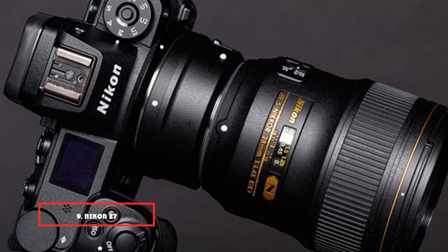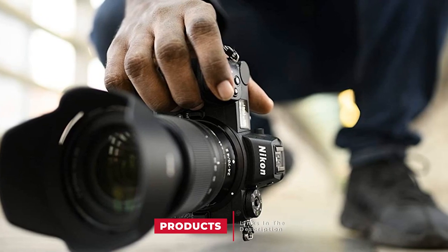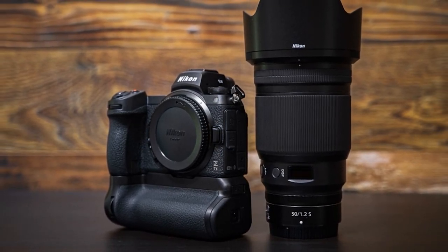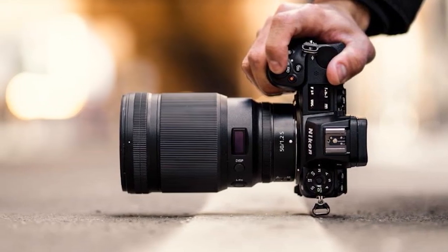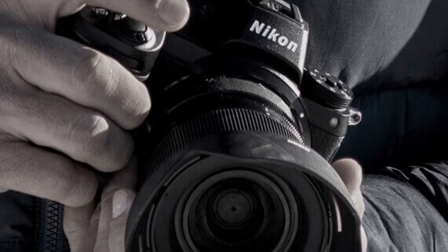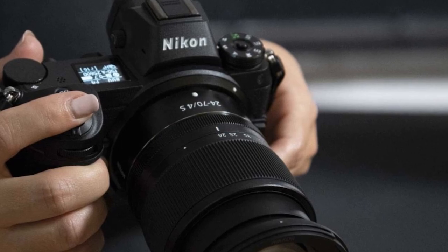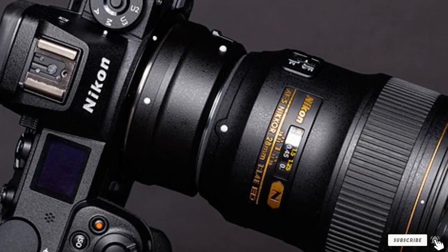Next at number 9, we have the Nikon Z7 — another mirrorless camera from Nikon. It has a 45.7-megapixel rear-side illuminated sensor with no optical low-pass filter, resulting in excellent photo quality with a wide dynamic range. It is popular with many professional photographers across landscape, events, and portrait photography. Its 493-point on-sensor autofocus system with face detection puts it at a great advantage, as a high number of focus points equates to more accurate autofocus. The downside is its battery life of only 330 shots, so pack extra batteries. It best operates below 85% humidity and temperatures from 0 to 40°C.